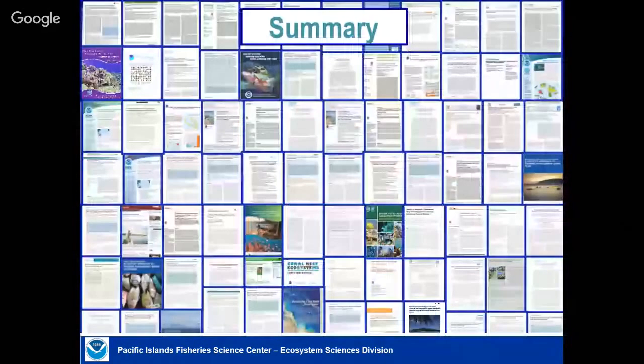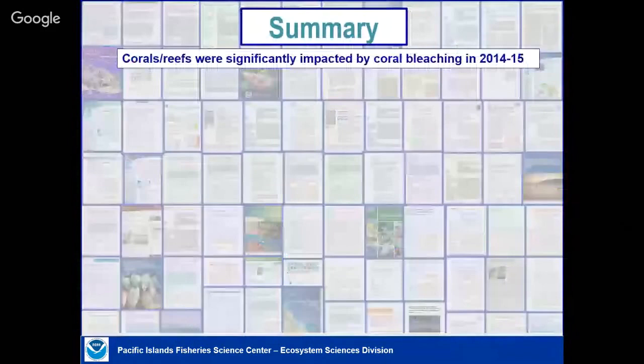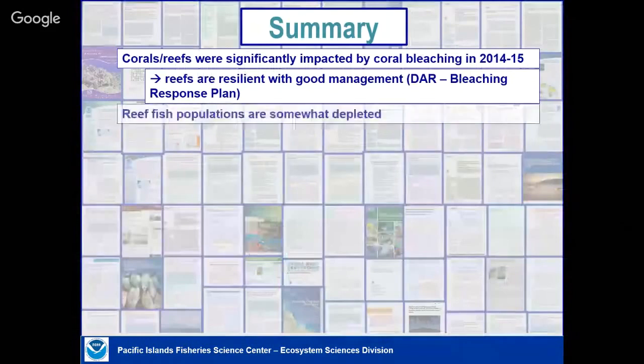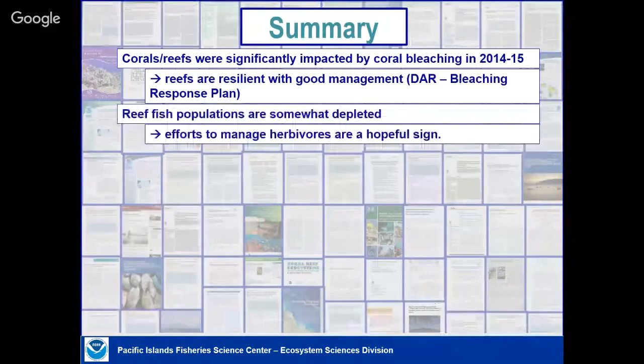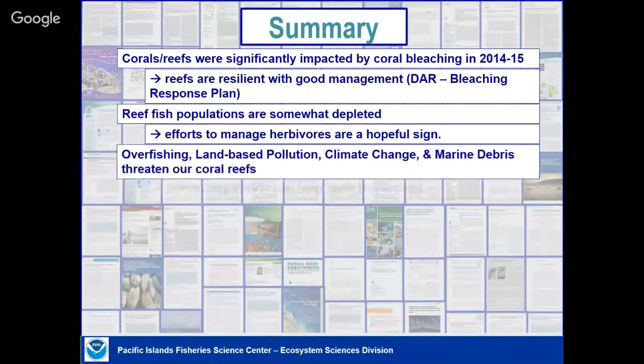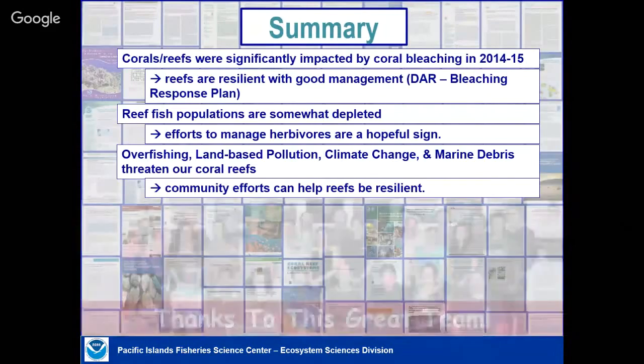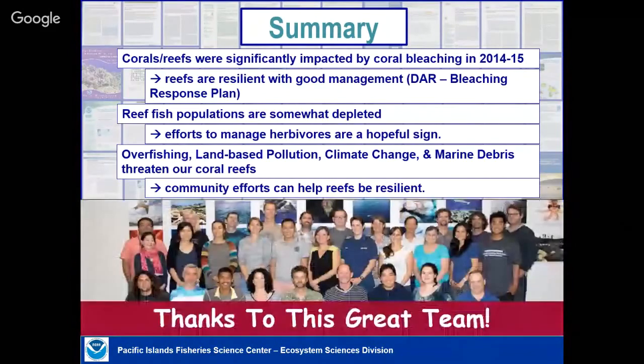The take-home key messages: the reefs in Hawaii were significantly impacted by the 2014 and 2015 bleaching events, but not catastrophically. The DAR response plan is a good step in the right direction. Fish populations in Hawaii, particularly where it's more populated, are somewhat depleted, but herbivore management areas are being replicated at other sites around the state. The big threats are overfishing, land-based sources of pollution, climate change, and marine debris. Local solutions are the best thing we have to help solve some of these problems. I'd like to thank my team — everything I presented really came from them.